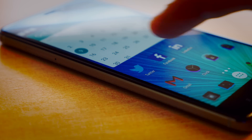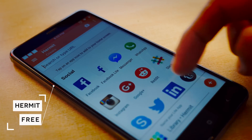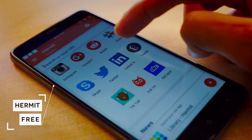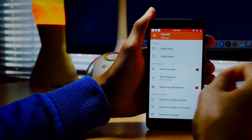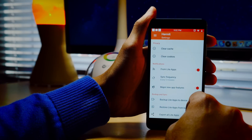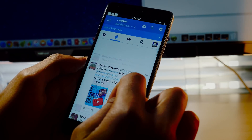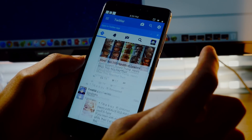Next up we've got an app called Hermit, and this one application could potentially solve every problem you've ever had with storage on your phone. What it does is create a light version of every one of your internet-based apps. Apps like Facebook and Twitter — instead of accessing through the official applications, if you do it through this it takes you through a custom web browser, and it saves you so much space while being pretty much just as functional and nearly as quick.